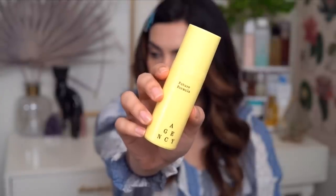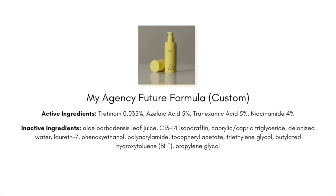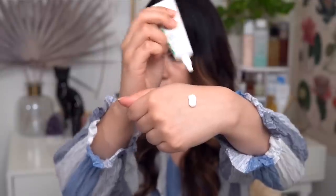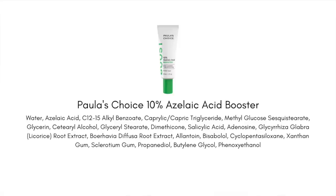Azelaic acid is definitely an emerging ingredient in skincare these days, and there are a few different ways you can get it. I'm personally using it in my Future Formula from Agency — that's what you saw in my tretinoin video. There are also over-the-counter options, and one of my favorites is the Polished Choice 10% Azelaic Acid Booster, which has 10% azelaic acid, a little salicylic acid to up the exfoliation, and soothing brightening licorice root extract.